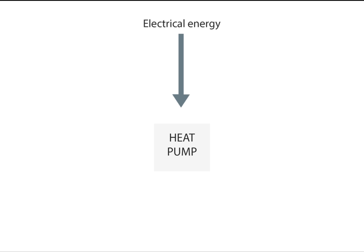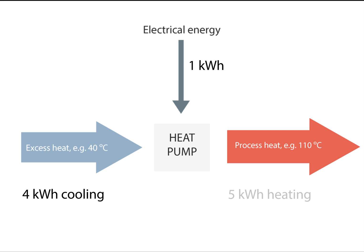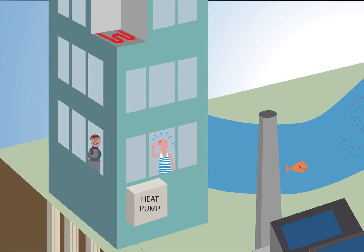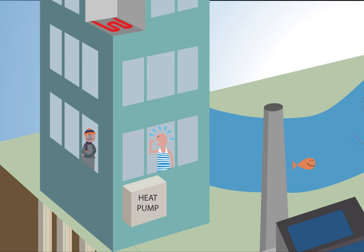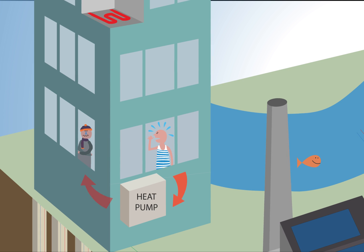By adding a small amount of drive energy, a heat pump can move heat from a low temperature to a high temperature. For each kilowatt hour of electricity used today, you can get 3 to 5 times as much heat. If there is a need for both heating and cooling, you can with 1 kilowatt hour of electricity get, for example, 4 kilowatt hours of cooling and 5 kilowatt hours of heating. This means the same piece of equipment can be used to remove heat from a space at one end while at the same time adding heat to another space.